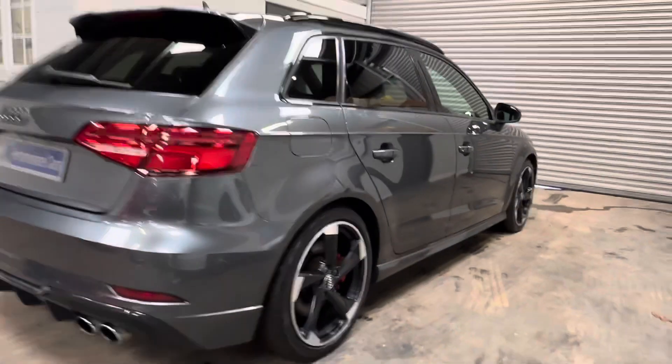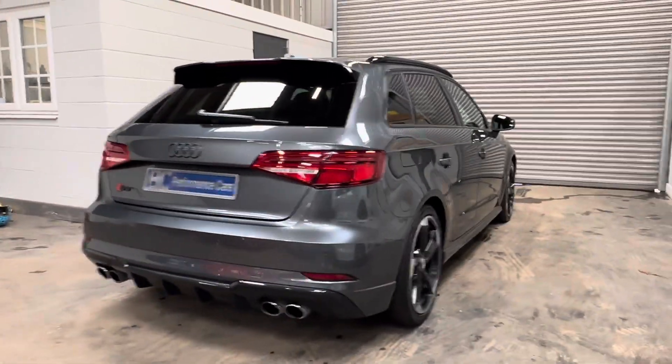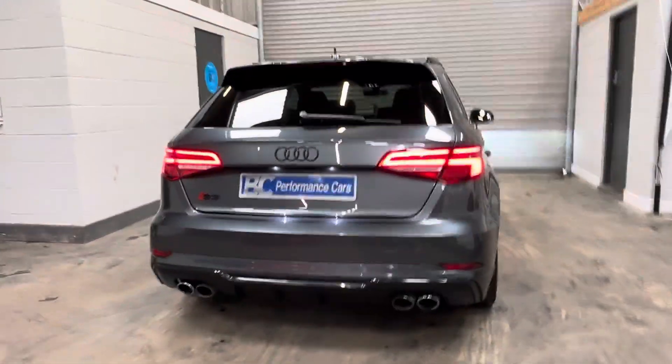Previously supplied to us by one of our loyal customers, who is opting to move on to an M135i.